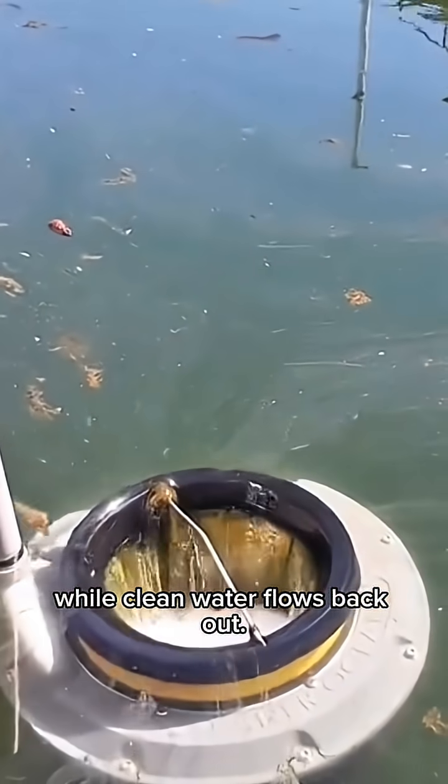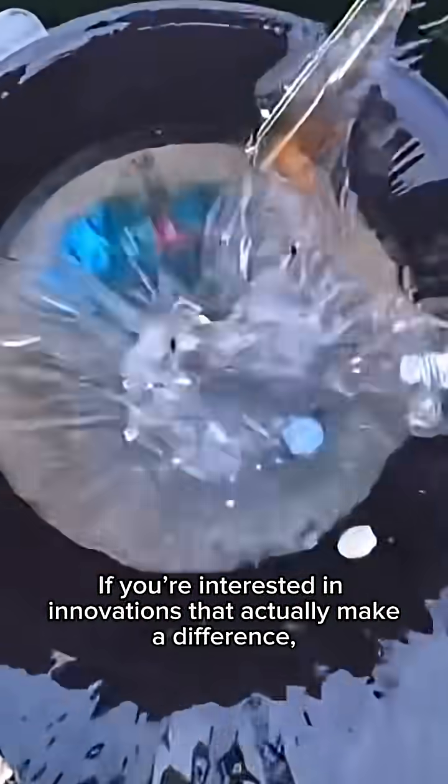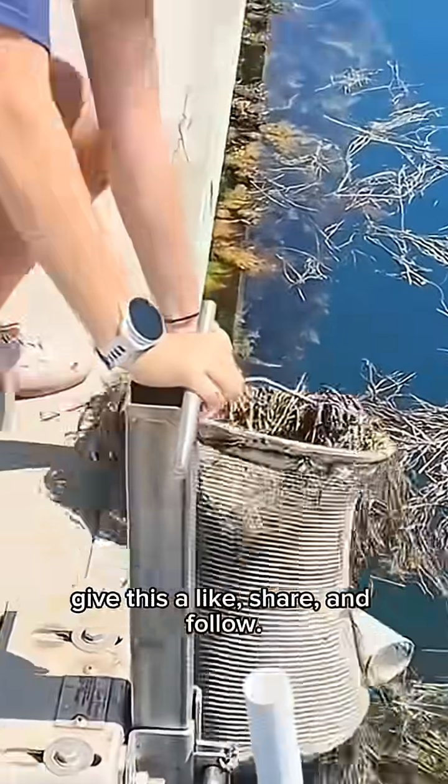While clean water flows back out. This channel focuses on ideas like this, where small systems solve massive problems by working continuously in the background. If you're interested in innovations that actually make a difference, give this a like, share, and follow.